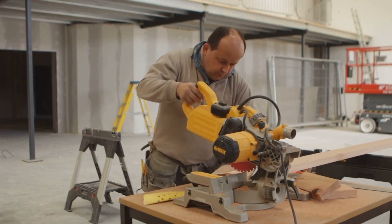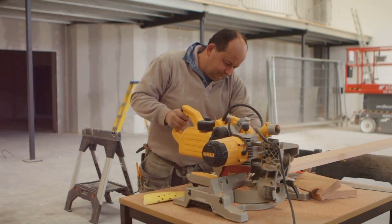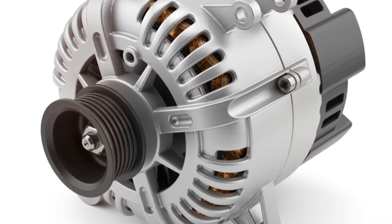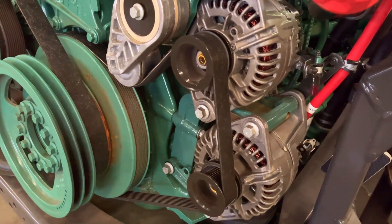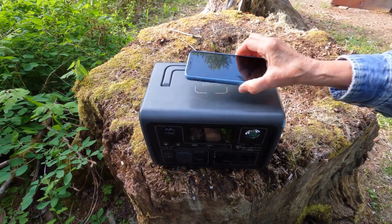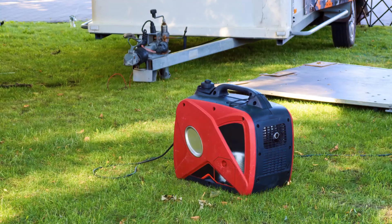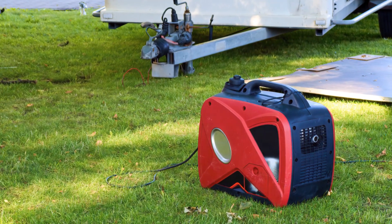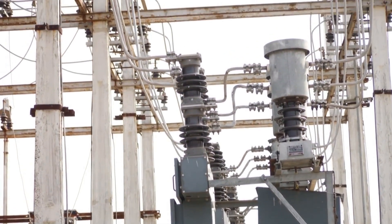So when do we use generators versus alternators? It all comes down to the type of current needed and the application. Generators, with their direct current output, are great for powering devices that run directly on DC, like some motors or electronics. Alternators, on the other hand, are the go-to choice for applications requiring alternating current — they are more efficient for high-power needs and long-distance transmission.